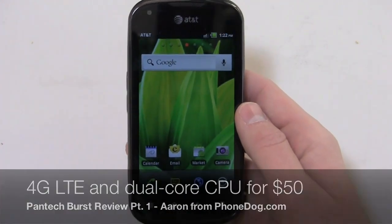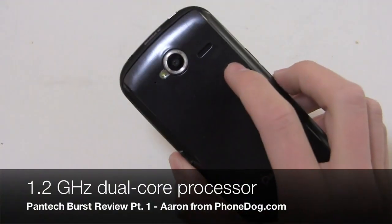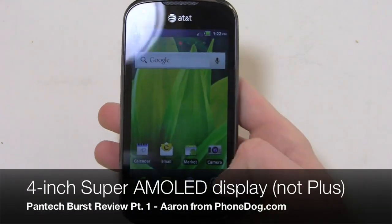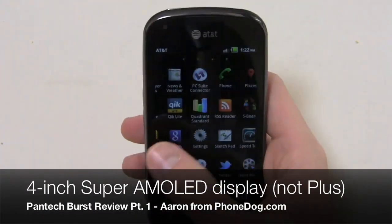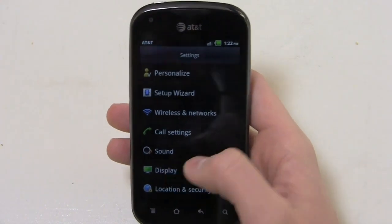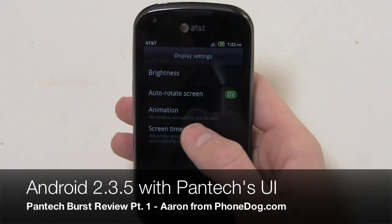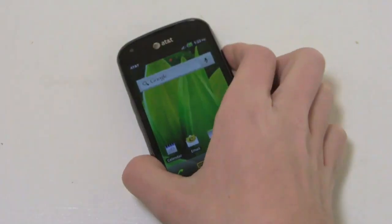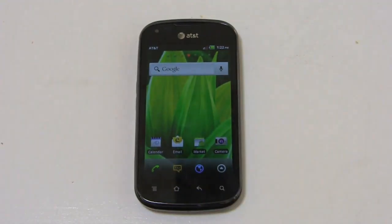It's got a 1.2 gigahertz dual core processor, a 5 megapixel camera on the back with 720p HD video recording, and a 4-inch Super AMOLED Plus display. It also has a front-facing camera. It's packing Android 2.3.5 with Pantec's custom user interface, so it's really a decent device for 50 bucks.